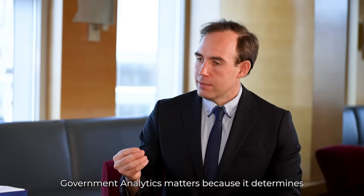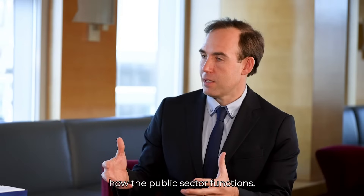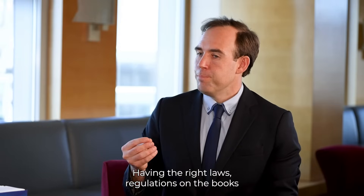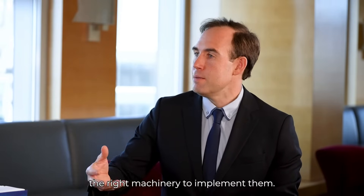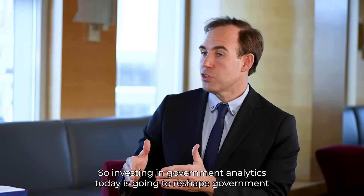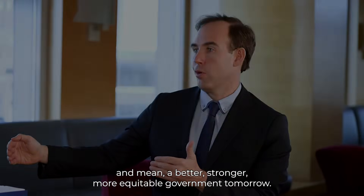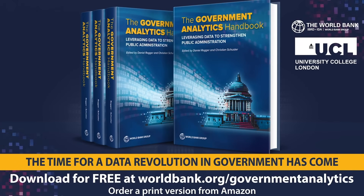Government analytics matters because it determines how the public sector functions. Having the right laws and regulations on the books doesn't matter if you don't have the right machinery to implement them. Investing in government analytics today is going to reshape government and mean a better, stronger, more equitable government tomorrow. It's time for the public sector to join the data revolution. It's time for government analytics.